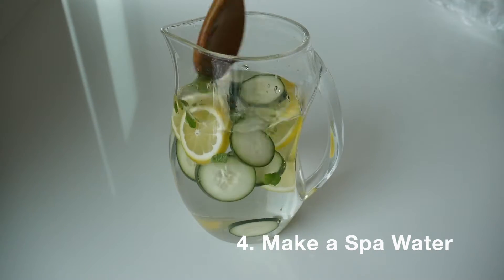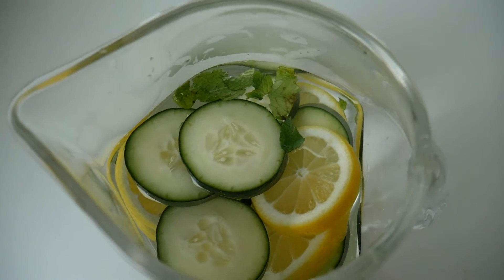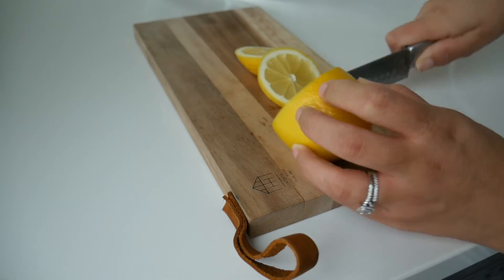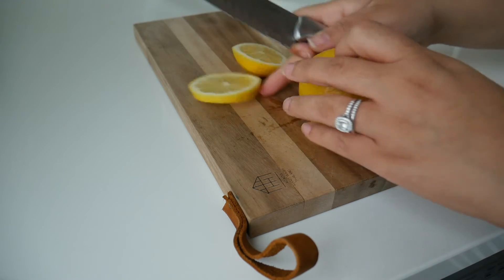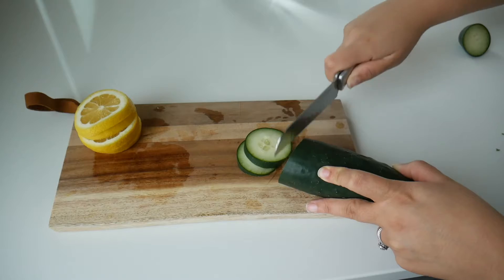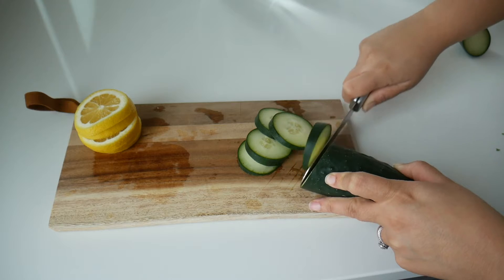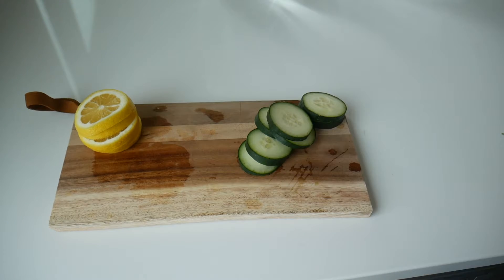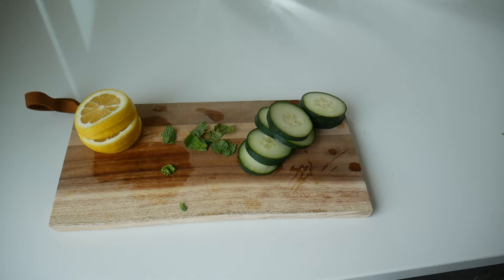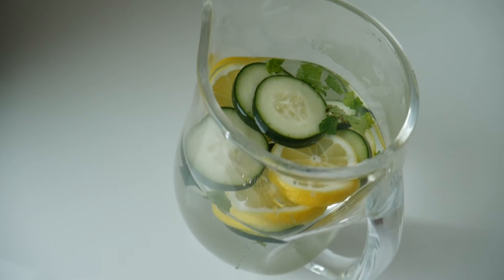My final tip is to make a spa water. You can make this all year round and there are multiple recipes — you can go on Pinterest and look up options. I made a very traditional one with lemon, cucumber, and mint. In the winter months you may not want a cold beverage, but it's important to stay hydrated because your skin gets so dry and your throat is dry. Not only is it healthy for you, it also makes you feel like you're at a spa — and what's more rejuvenating than that?